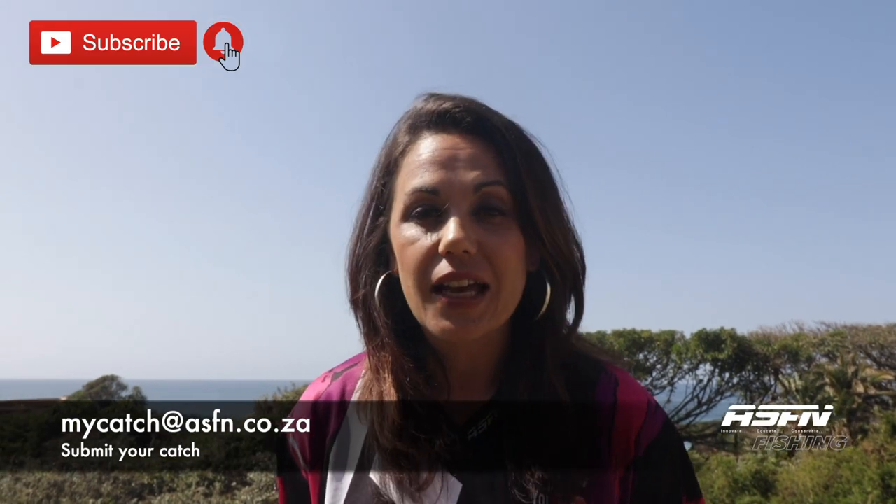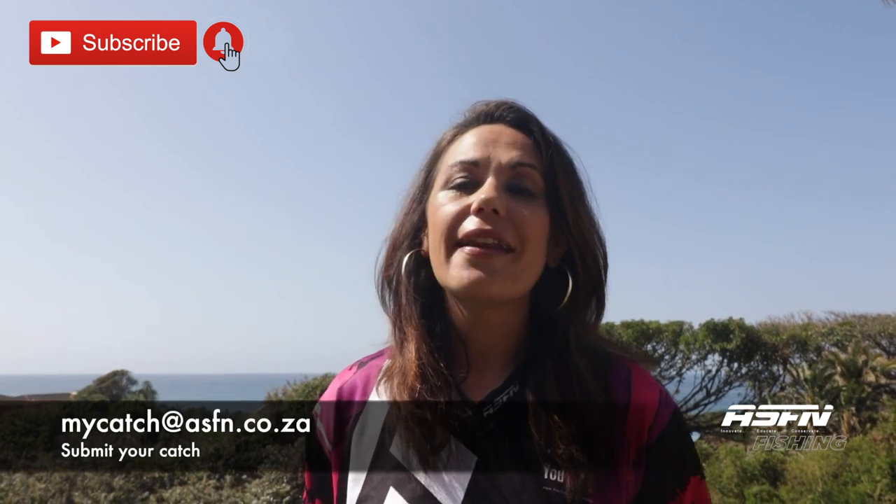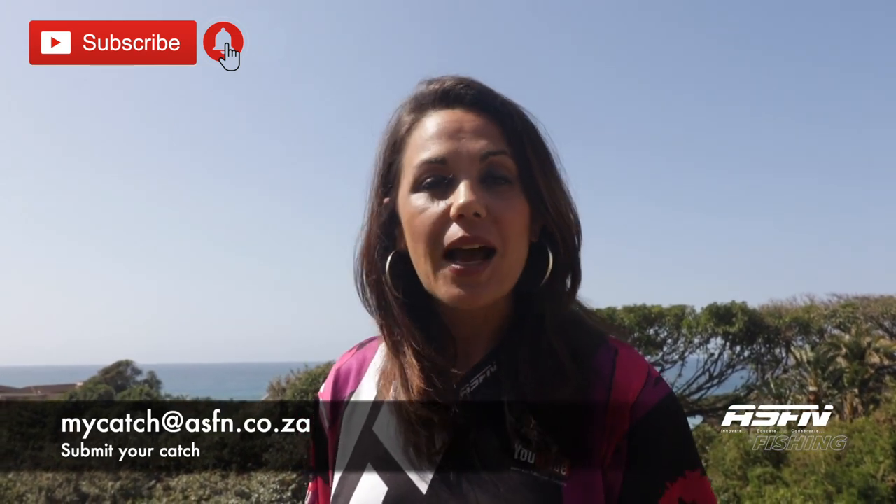Remember to keep those catches coming to mycatch@asfn.co.za. Also remember to subscribe to the channel and hit that little bell icon if you would like notifications of when we upload new content. Thank you for watching — see you next time, goodbye!